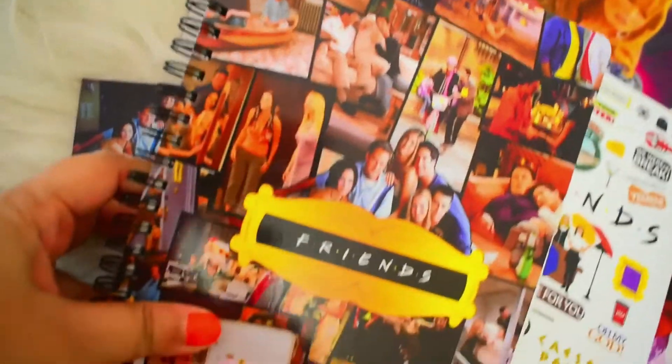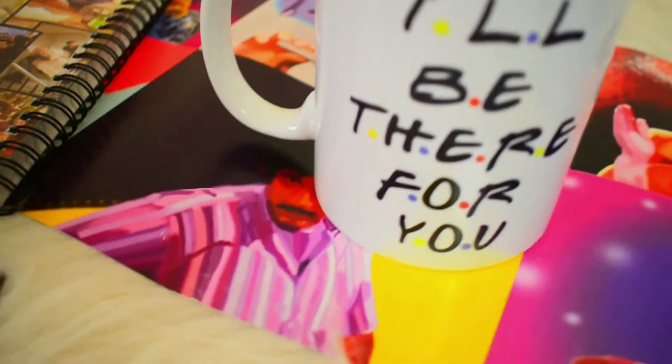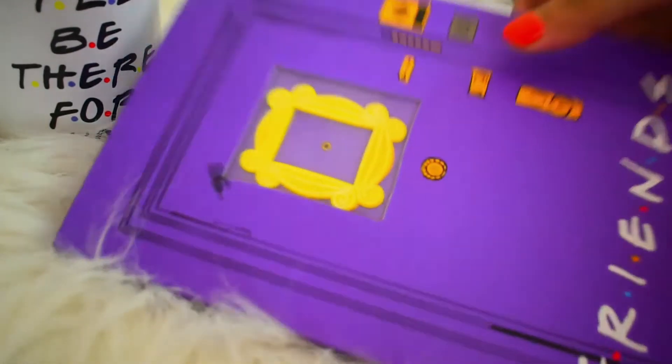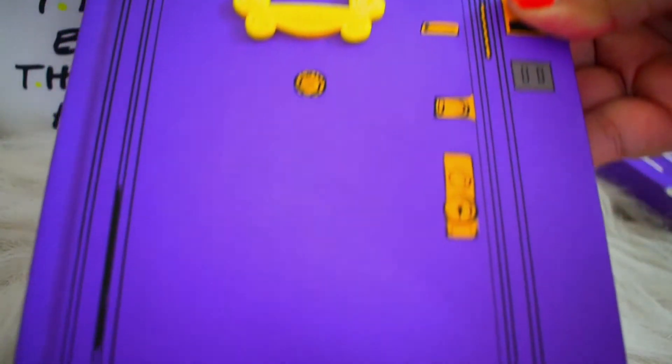These are my 2 very important Friends diaries. I bought them from Amazon — you can check them out too. This is an 'I'll Be There For You' cup that was gifted to me by one of my most important people, so it's very special. And this is the Friends official journal — it's a 3D one. It has Monica's door frame and Monica's living room on it.